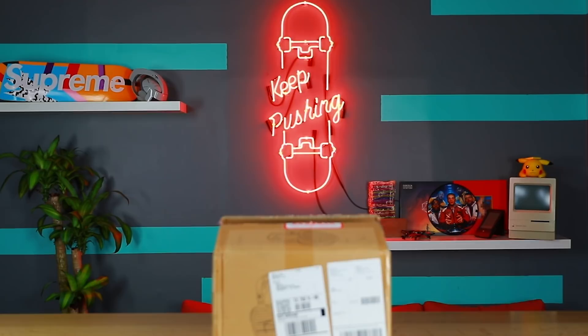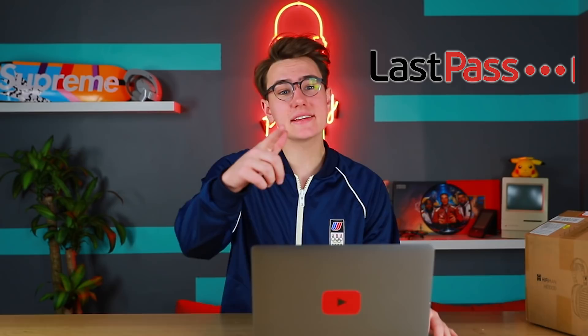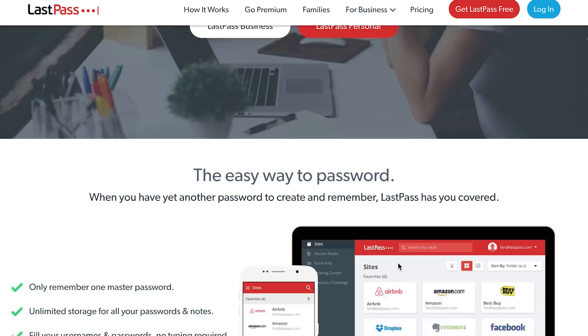In this video, episode one, we're checking out the most expensive headphones — or what I think are the most expensive headphones on Amazon. Let's hop over to Amazon, and before we do, big thanks to LastPass for sponsoring this video. Basically what LastPass is: it's a super easy password manager, so all you need to remember is just one password.